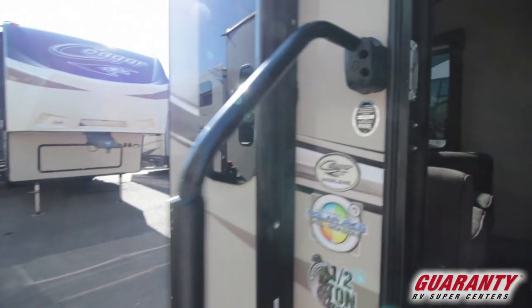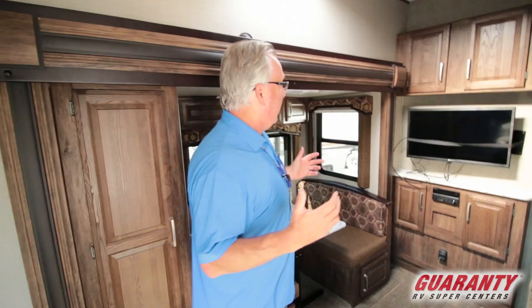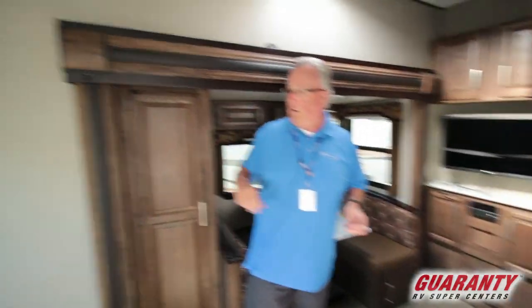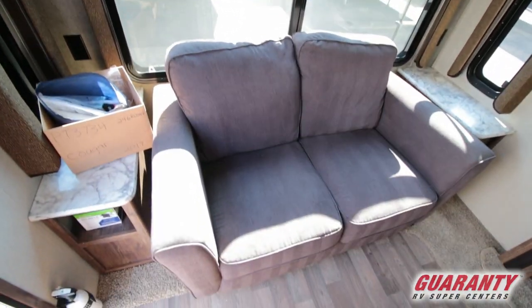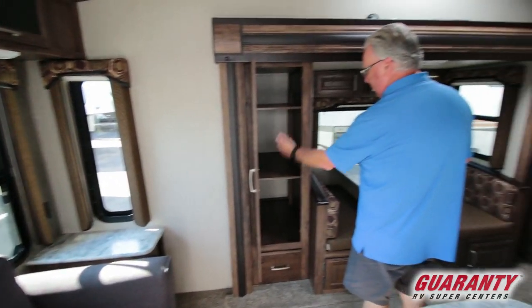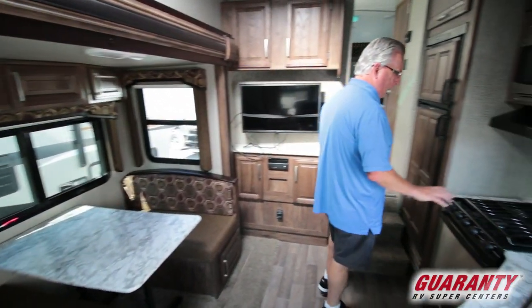This is a short unit — again, half-ton towable — and it has a lot of cabinetry. Lots of storage space: overhead cabinets, cabinets below. You've got a couch in the back with an additional dinette setup, lots of storage with adjustable shelves, and a nice large refrigerator.